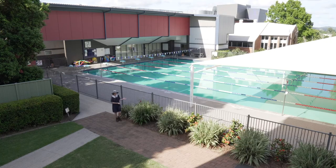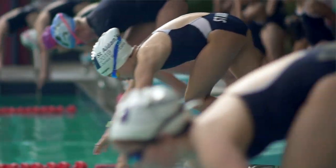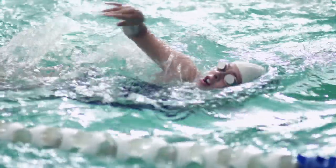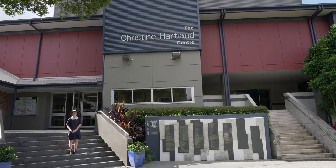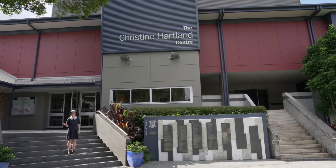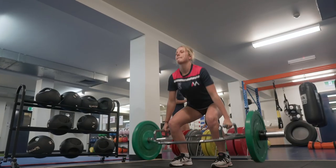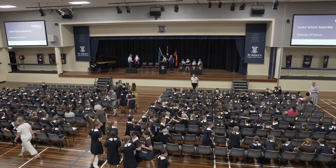This is our school pool. It is used by all grades for both extracurricular swimming and physical education. This is the Christine Heartland Centre, which we like to call the CHC. We use it for drama and music. The athlete performing centre is downstairs and we like to use the inside for sporting events and school assemblies.